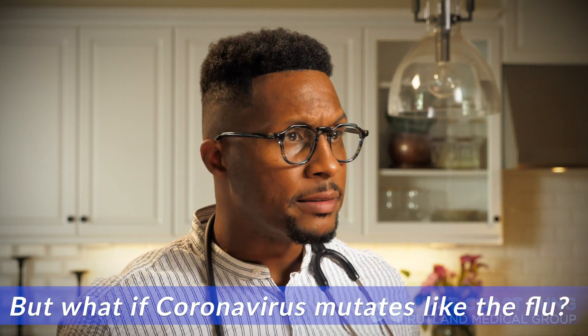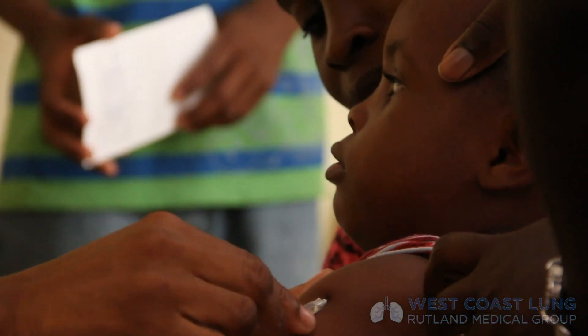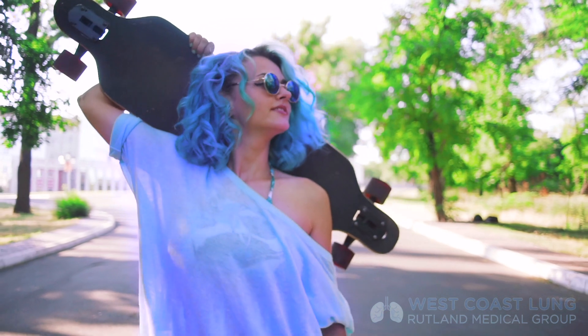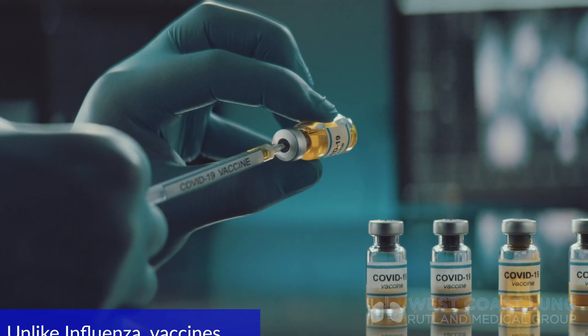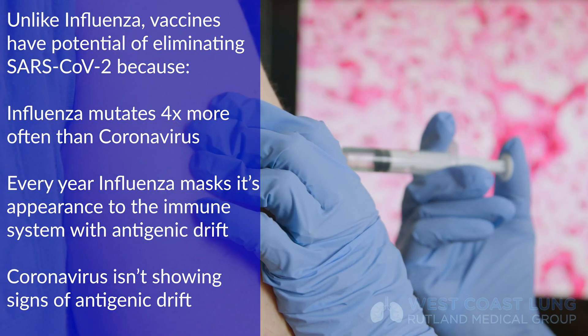When you think about vaccines, everybody worries about mutations — the virus is mutating. Here's the thing about coronavirus: although it's a huge genome at about 30,000 kilobases of RNA, it doesn't mutate all that much. The flu virus mutates four times more than coronavirus. The reason you get the influenza vaccine every single year is because the flu virus changes the way it looks every single year — we call that antigenic drift. The analogy I like to use: one year the human being might be purple, the next year green. Coronaviruses don't seem to be doing that at all. So when you actually create a vaccine, you may actually eliminate SARS-CoV-2 entirely, which is exciting and one of the reasons why people are racing to produce this vaccine.